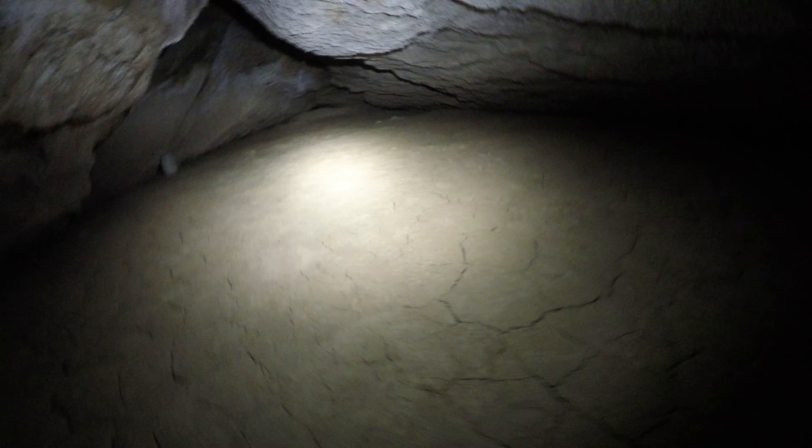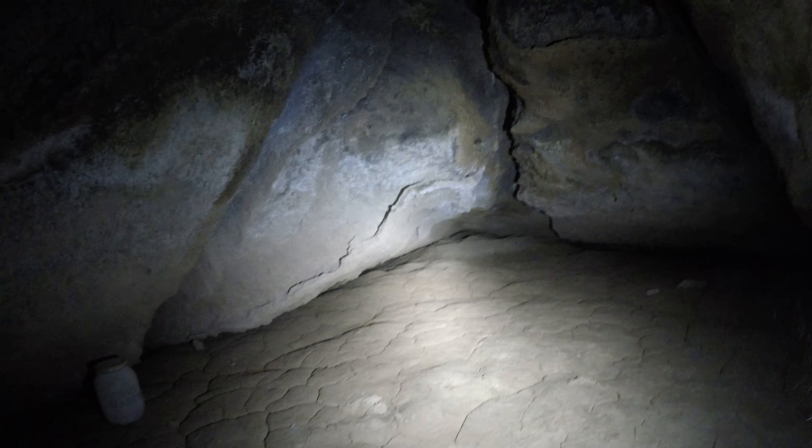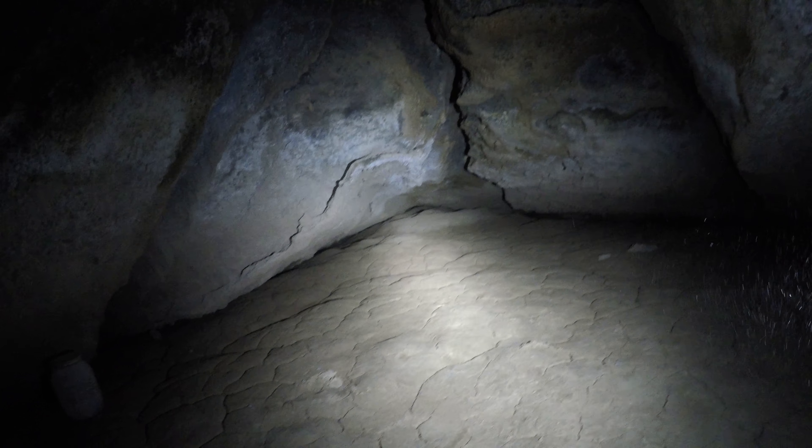I'm going to pause the video here so I can sign my name to the register, and hopefully it'll tell me where the heck I am. Got some vandalism back here too. Here's the funny part — you can tell the ceiling is made of rock, but the floor is mud. This mud could be 20 feet thick. If you were to dig out the mud, for all we know this cave goes 200 miles.